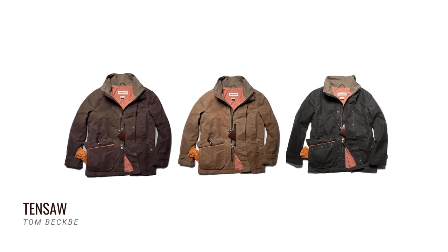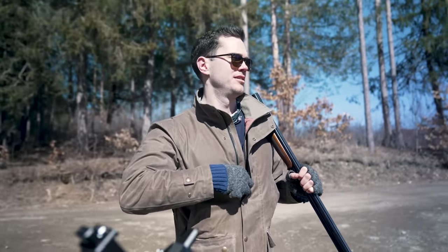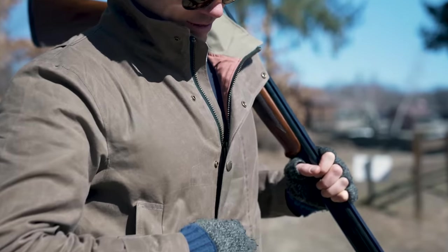It costs $495 and comes in three or four colors. If you don't want a roomy fit made for mobility and layering for winter hunts, I suggest sizing down and getting a tall — that's what I did. I got a medium tall instead of a large.